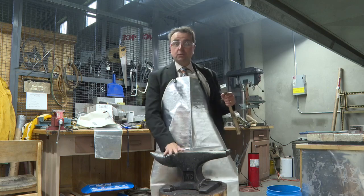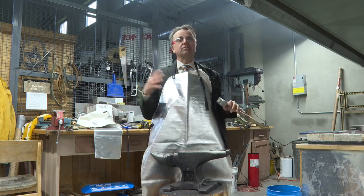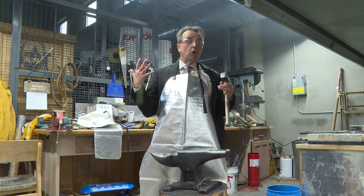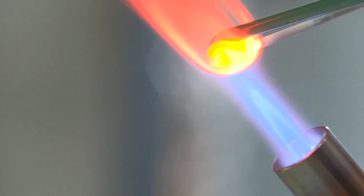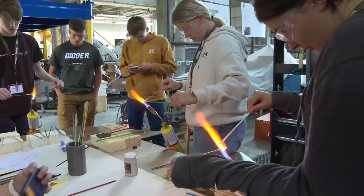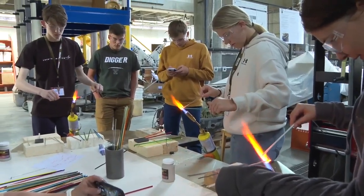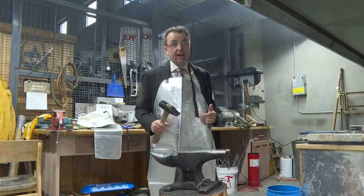Metallurgy and Materials is hosting a summer camp so they can safely learn and consider going into the field. Right now these kids are having a pretty good time.